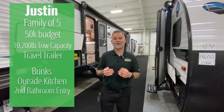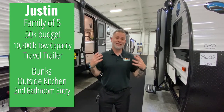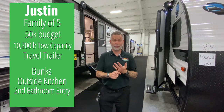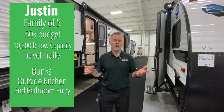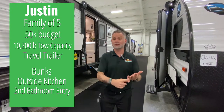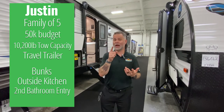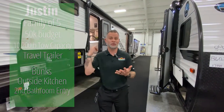This week is a fun one. We're doing Justin and his family — he has five family members traveling with him. He has a $50,000 budget, which is a really good budget. He's looking for a travel trailer with a 10,200 pound tow capacity. He wants bunks, an outside kitchen, and a second entry to the bathroom — smart choices to cut down on foot traffic.